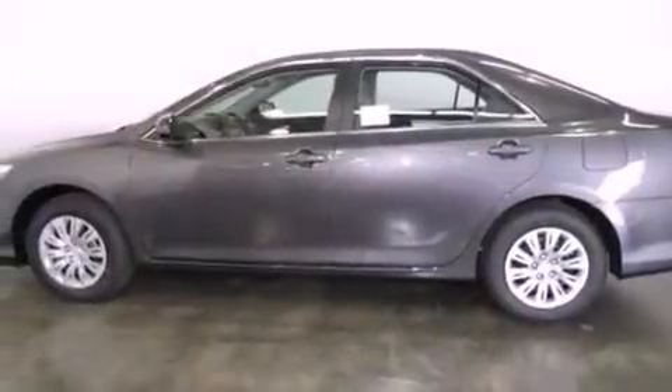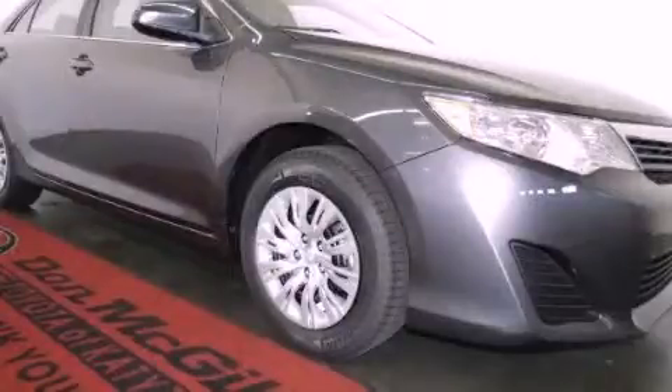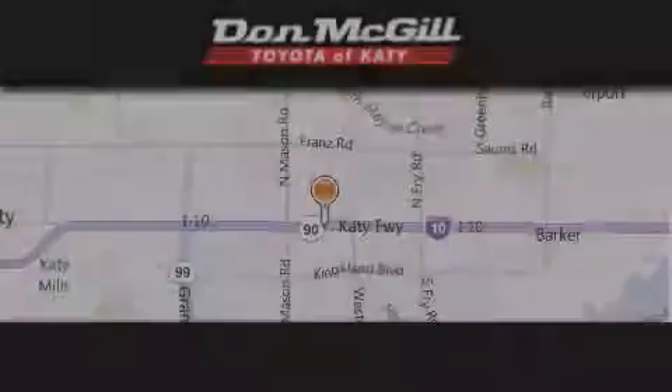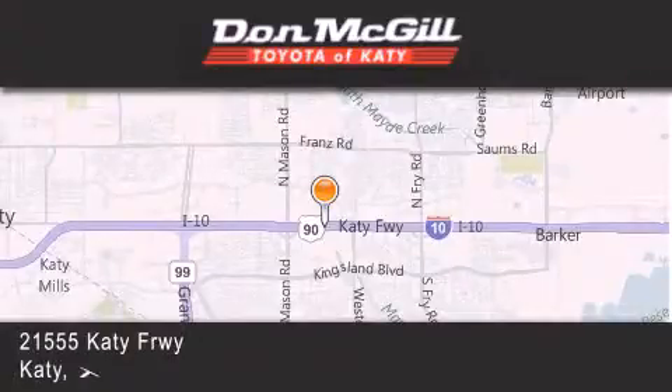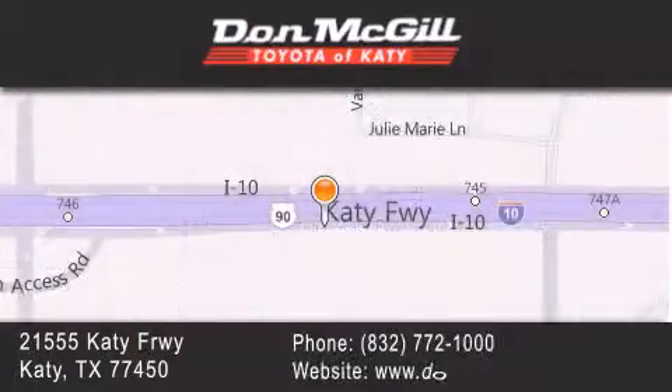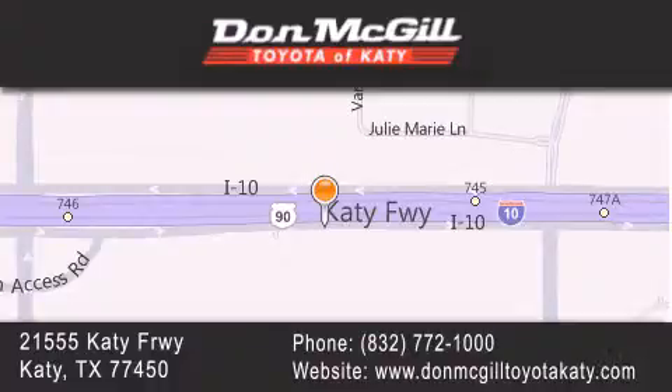Contact us today and schedule your opportunity to see this automobile in person. Don McGill Toyota of Katy is located at 2155 Katy Freeway in Katy. Our goal is to exceed all of your expectations to ensure that you'll return for future visits. Thank you.